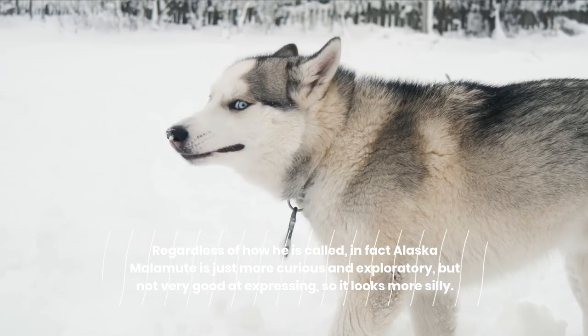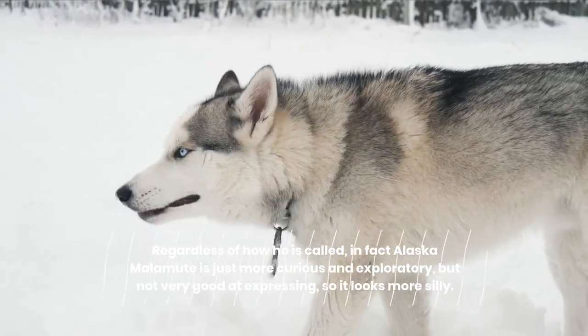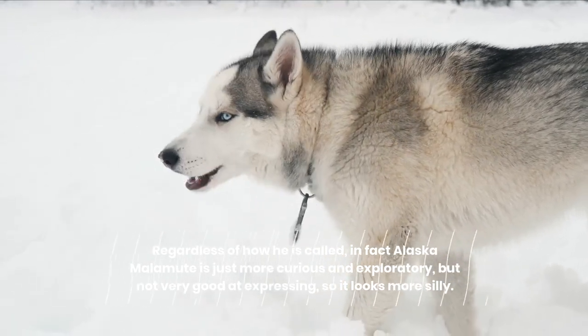Regardless of how it is called, in fact the Alaskan Malamute is just more curious and exploratory, but not very good at expressing, so it looks more silly.